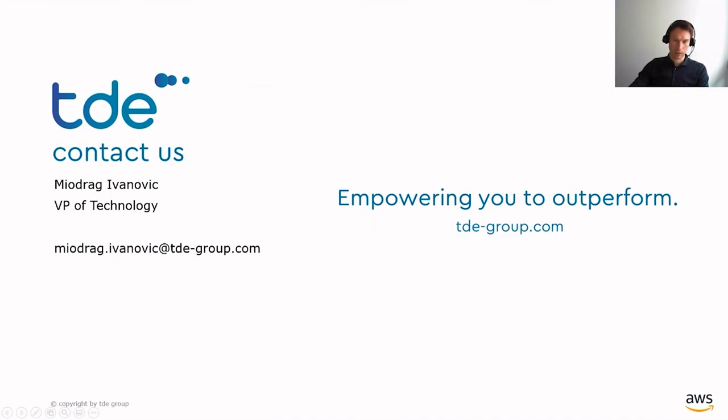That was the final slide. If you experience the same challenges in well operations planning, or you just want to learn more about TDE, contact me directly or check out our website where you can find contact details of our regional offices. My name is Medreg Ivanovic — thank you for watching this video.